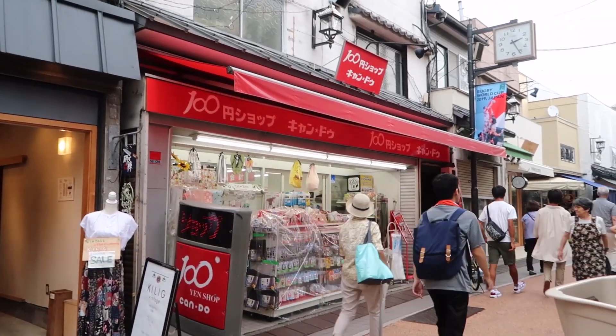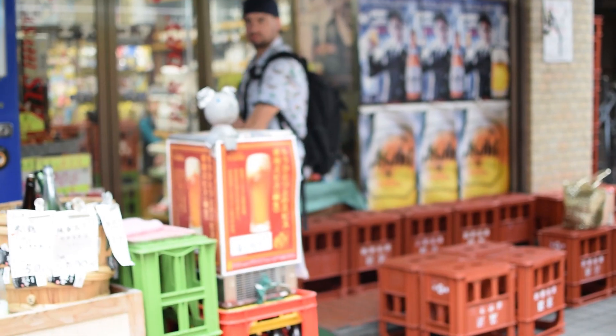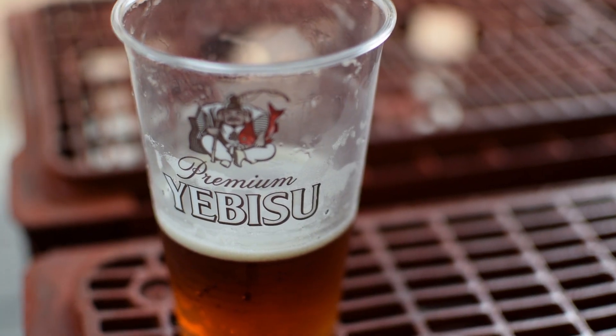They've even got a little hundred yen store — I love these little local hundred yen shops. You should definitely stop at this small alcohol store too; they pour beer fresh off tap and you can sit on the beer crates and enjoy a beer while doing some shopping and eating some food.